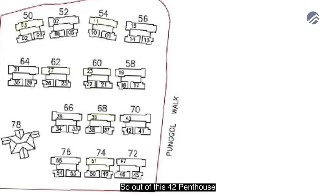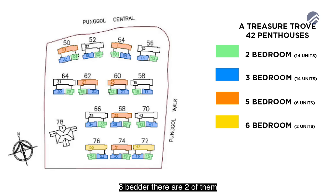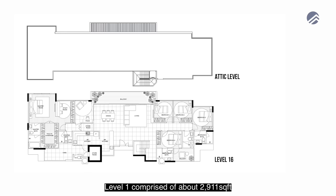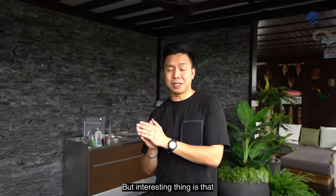Out of the 42 penthouses, two and three-bedroom penthouses comprise 28 of them. Five-bedroom penthouses, there are six. Six-bedroom, there are two. And for seven-bedroom penthouses, there are six as well. These are all 4,800 square feet penthouses — like this one. Level one comprises about 2,900 square feet, level two is about 1,900 square feet, making up a total of 4,811 square feet.